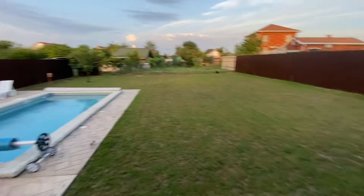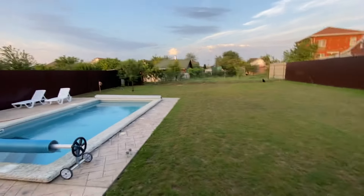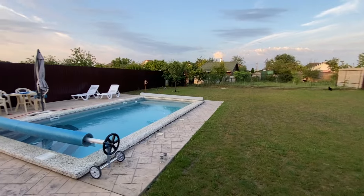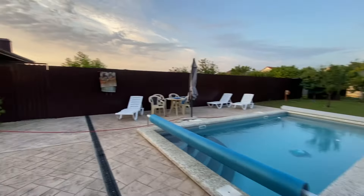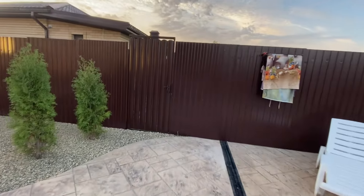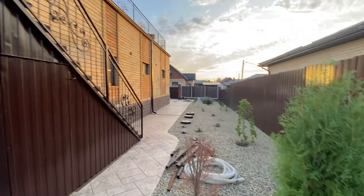Hello everybody. You join me tonight on a lovely, peaceful summer's evening here in Southern Russia. We've had a very chilled day because it's been very hot, about 33 degrees today.